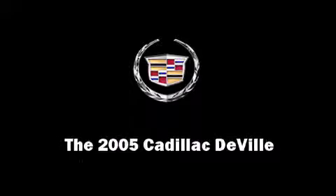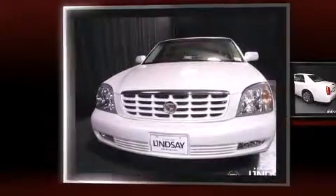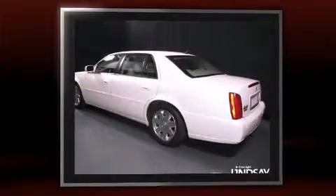Outstanding design defines the 2005 Cadillac DeVille. It features an automatic transmission, front-wheel drive, and a powerful eight-cylinder engine.